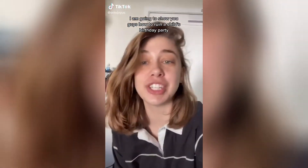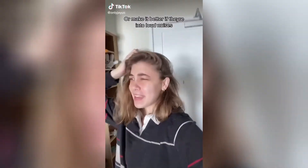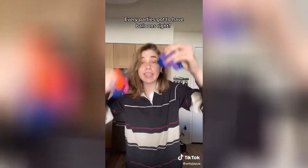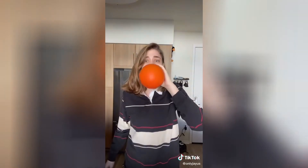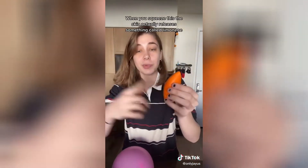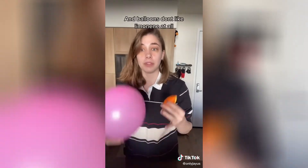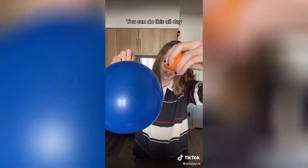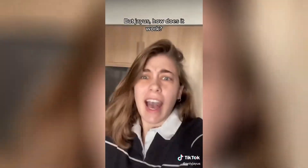I'm going to show you how to ruin a child's birthday party — or make it better if they're into loud noises. Every party's got to have balloons, right? You just need a piece of citrus. When you squeeze the skin, it releases something called limonene, and balloons don't like limonene at all. You can do this all day long.